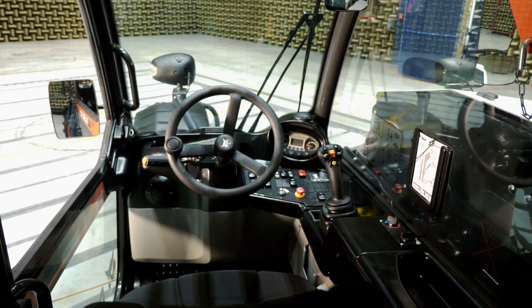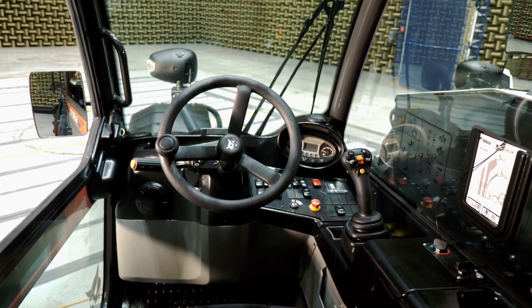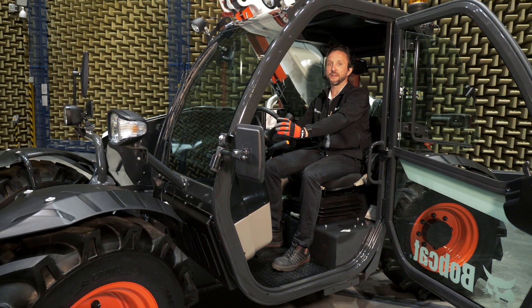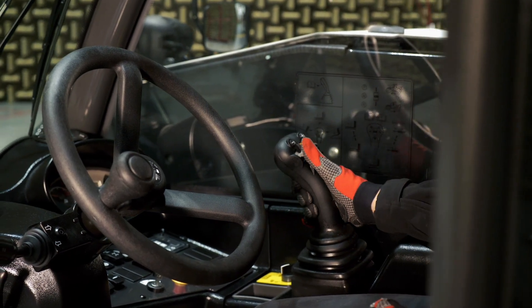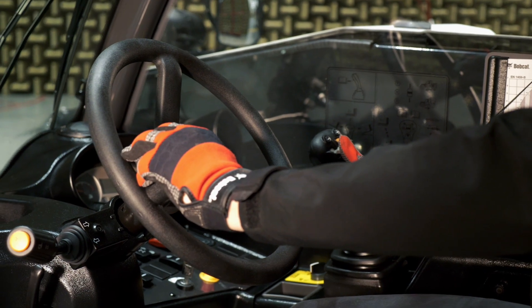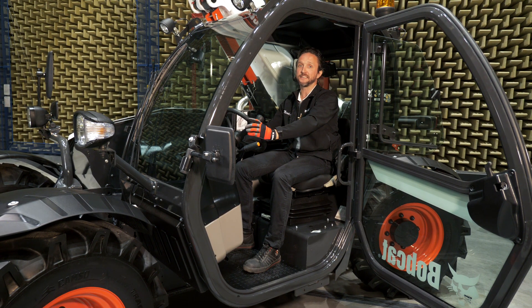The steel plate has an added value as it lowers the center of gravity of the machine and increases overall stability. While sitting in the cab you'll notice the user-friendly approach applied with intuitive controls and an all-in-one joystick that allows the operator to perform all operations with one hand on the joystick and the other on the steering wheel, increasing both productivity and safety.